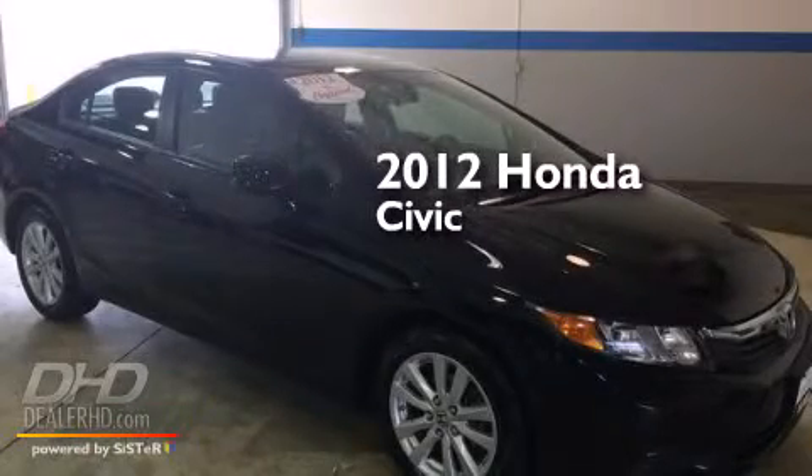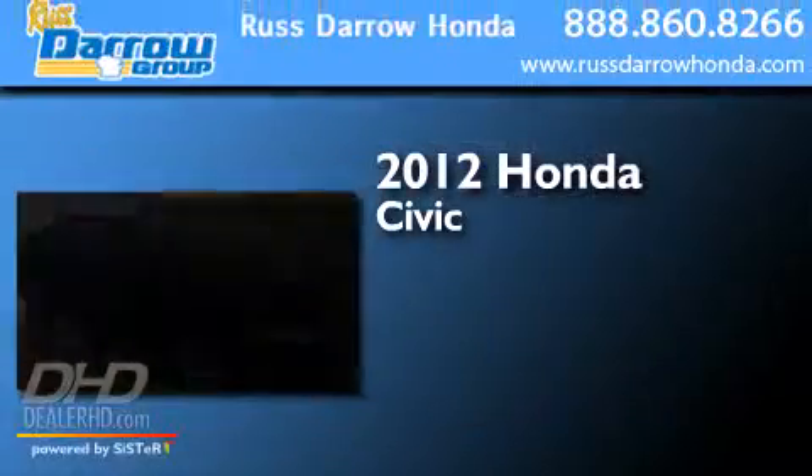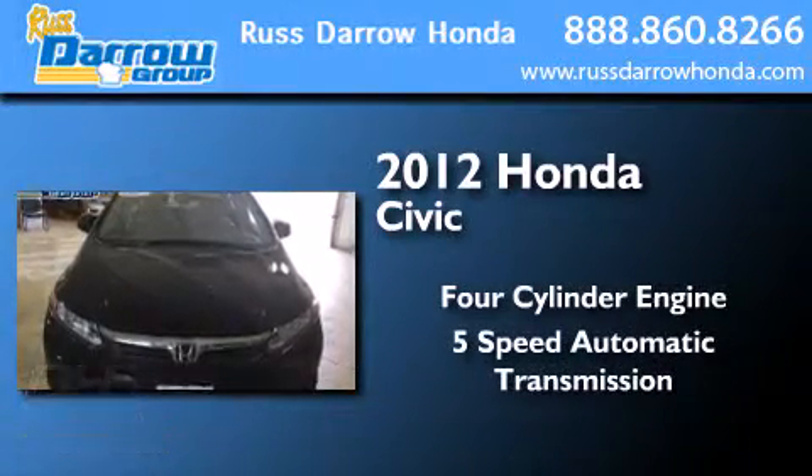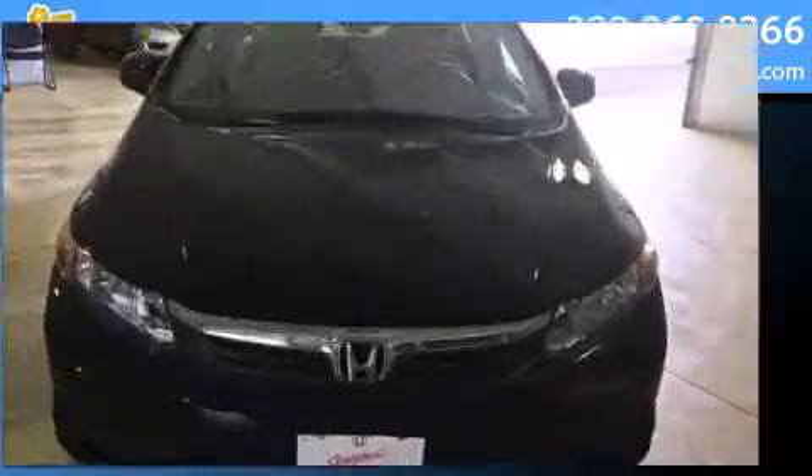This is a certified pre-owned 2012 Honda Civic. It has a four-cylinder engine, a five-speed automatic transmission, and a clean non-smoker interior.